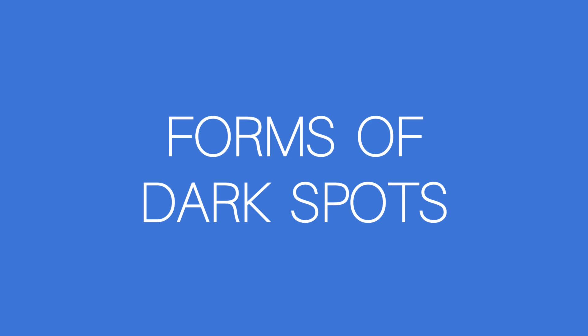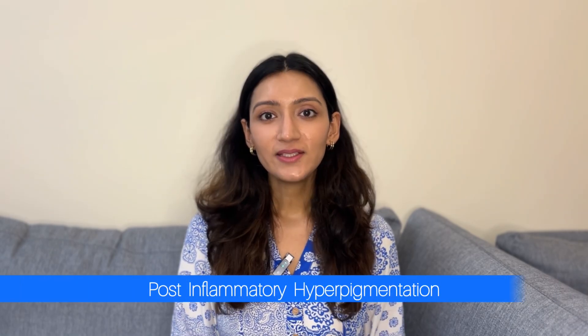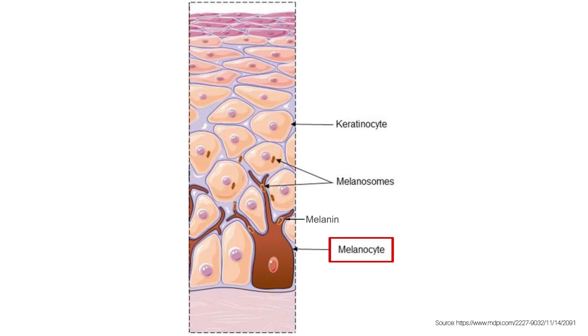Before we jump into the solutions for dark spots, we first need to identify the various forms of dark spots. The first and most important one is post-inflammatory hyperpigmentation. Whenever there is any kind of inflammation or trauma to your skin, there is up-regulation of these pigment-producing cells called melanocytes.